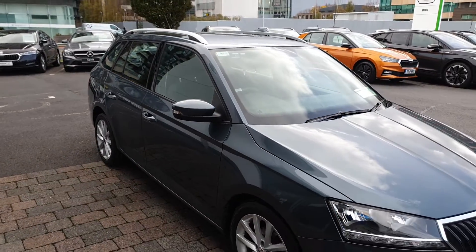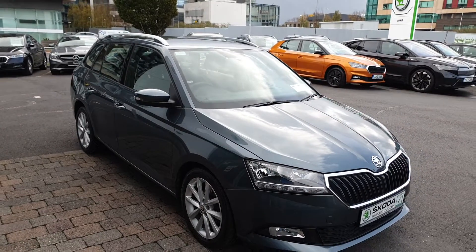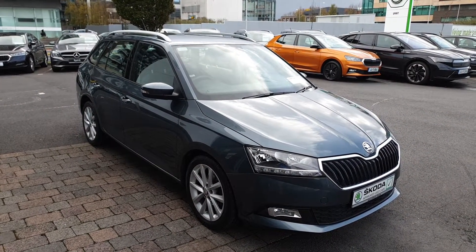If you have any more questions on this car, or would like to book a test drive or get a finance quote, give us a call today on 01-216-3666.